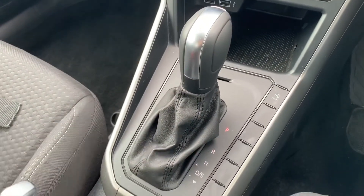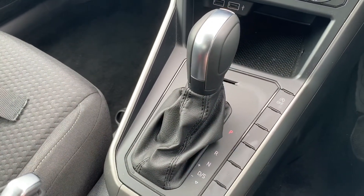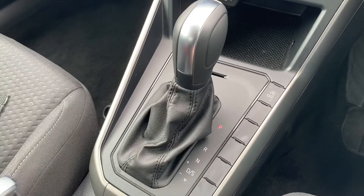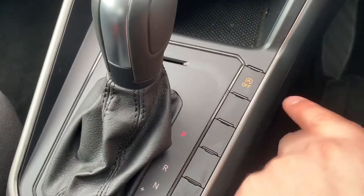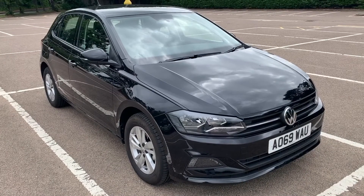We then have the gear lever for the fully automatic gearbox. This button here turns off the stop/start system — this car is designed to cut out when stationary in traffic to save fuel. Hit that button and the system is turned off.